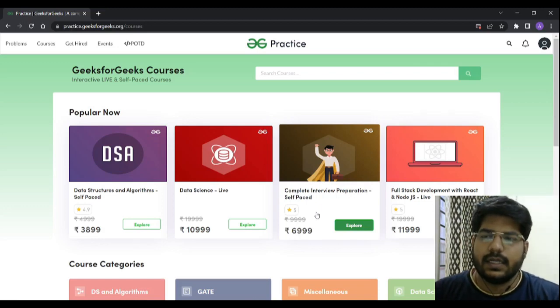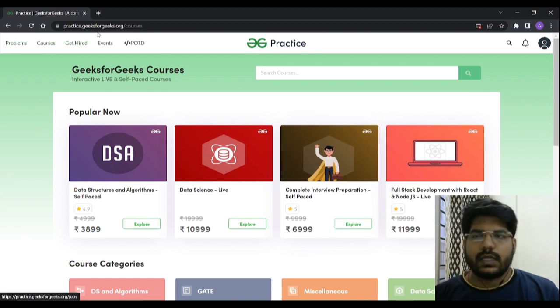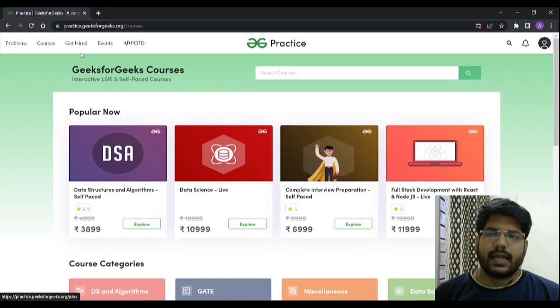Hi guys, welcome to Placements Ready. There is very great news for the community: GeeksForGeeks and Placements Ready have collaborated in order to help the community be stronger. You can go on to the GeeksForGeeks website — there are multiple categories, basically problems, courses, get hired with GeeksForGeeks, and problem of the day.